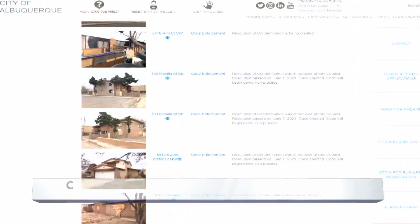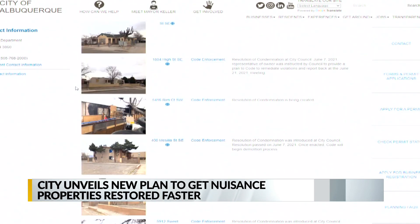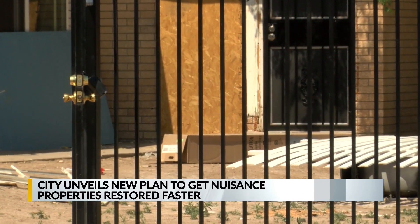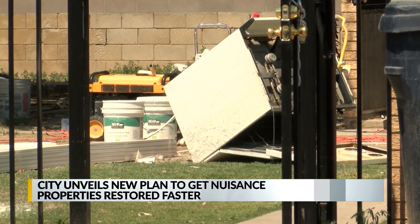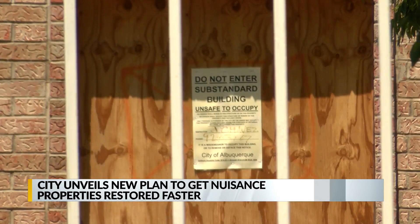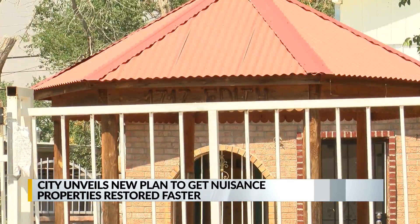It's a webpage highlighting what officials are calling the 15 worst of the city's approximately 300 substandard, broken down, neglected, or abandoned residential properties that attract crime and often use up city resources like police and fire services. You can also see if a property has been sold and is in the remodeling process, or in the case of the infamous pig house in northeast Albuquerque, demolished.